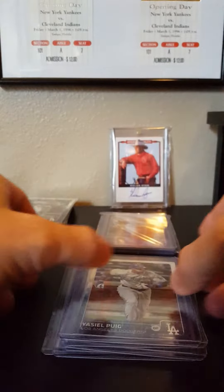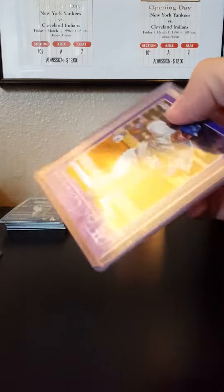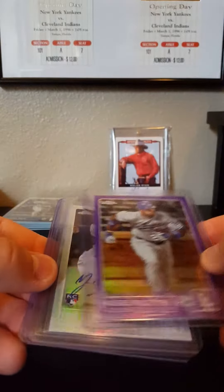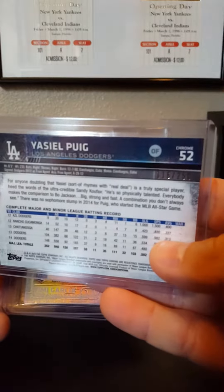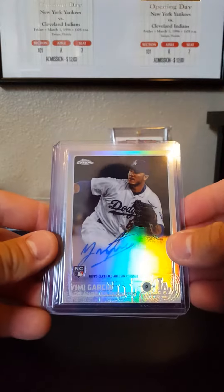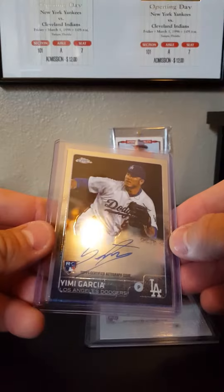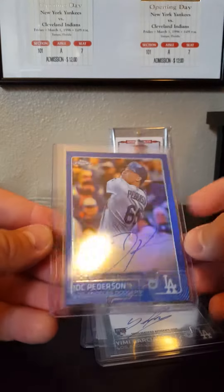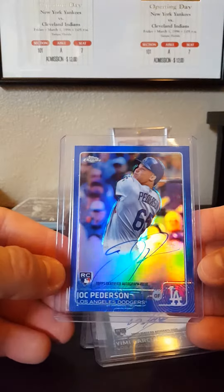Here's my color hits. Got a nice Puig purple - those are numbered to 250. I got a Yimmy refractor auto, a Yimmy regular auto, and the big boy - a Jock Peterson blue numbered to 150. That thing is sweet.